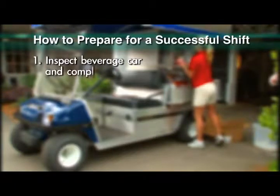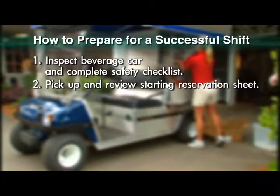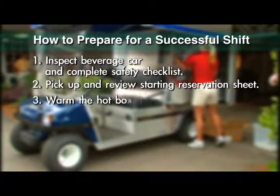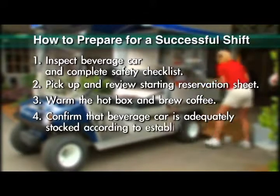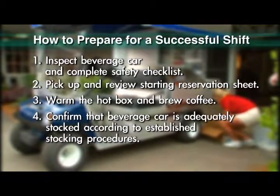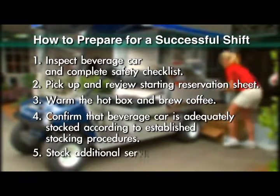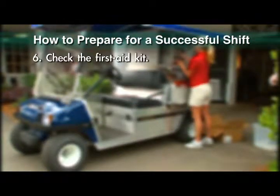Inspect the beverage car and complete the safety checklist. Pick up and review the starting reservation sheet. Warm the hot box and brew coffee. Confirm that the beverage car is adequately stocked according to established stocking procedures. Stock additional service supplies: cups, napkins, plasticware, and matches. Check the first aid kit.